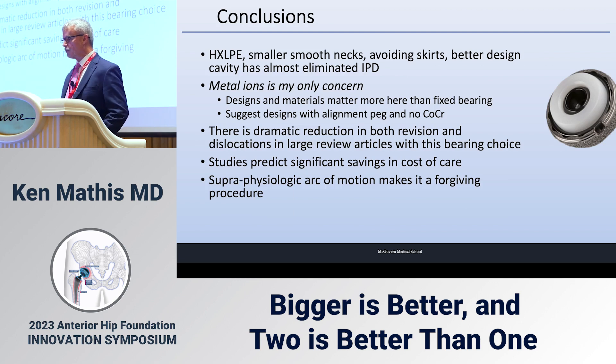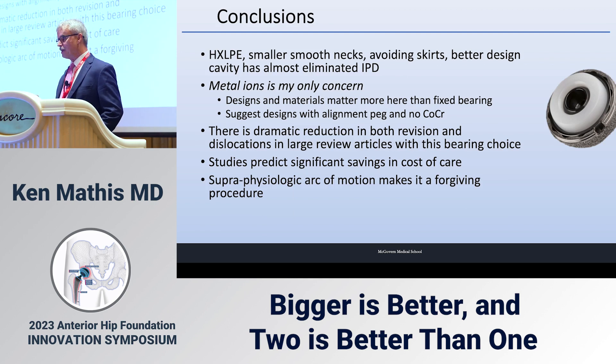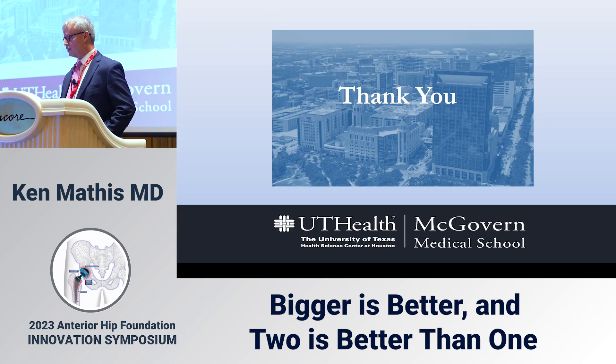In conclusion, highly crosslinked polyethylene, smaller smooth necks, avoiding skirts, and better design cavities have almost eliminated intraprosthetic dislocation. My only concern is metal ions — designs and materials matter more here than in fixed bearing hips. I suggest designs with an alignment peg and no cobalt chrome. There is a dramatic reduction in revision and dislocation in large review articles, studies predict significant savings in cost of care, and the superphysiologic arc of motion makes this a very forgiving procedure.